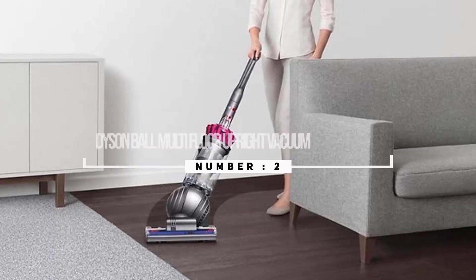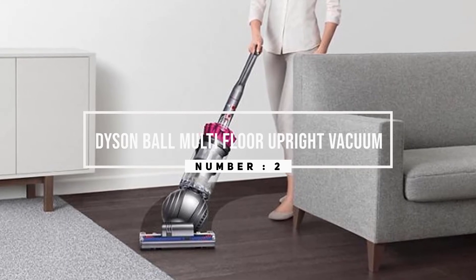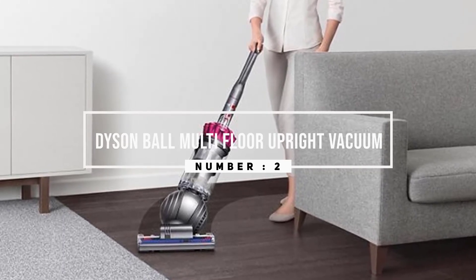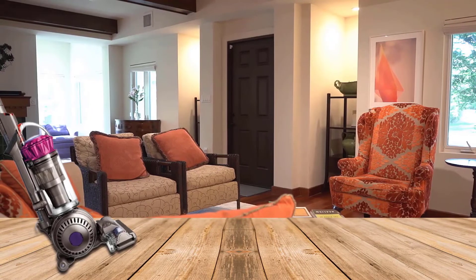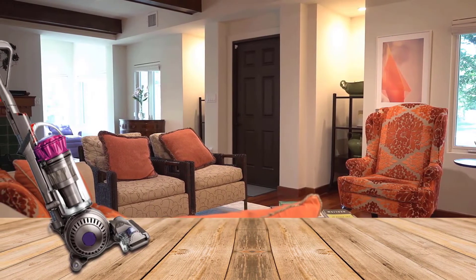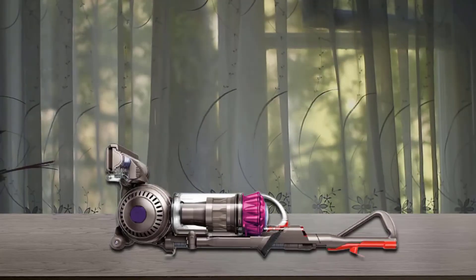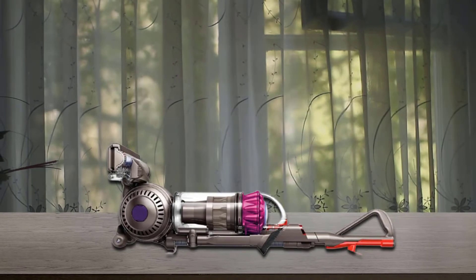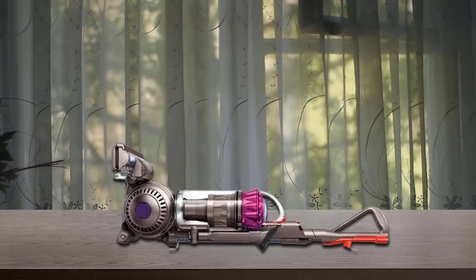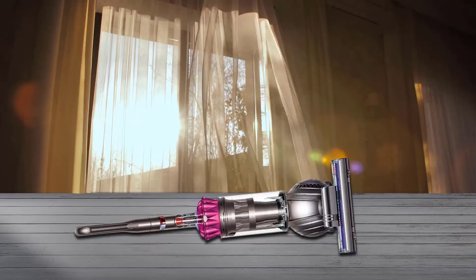Number two: the Dyson Ball Multi-Floor upright vacuum. This affordable upright Dyson vacuum has a self-adjusting cleaning head that automatically adjusts between hard floors and carpets while maintaining its robust suction seal. Dyson redesigned, shortened, and stiffened the bristles on this model's brush bar to allow deeper carpet penetration while maintaining superior performance on hard floors.